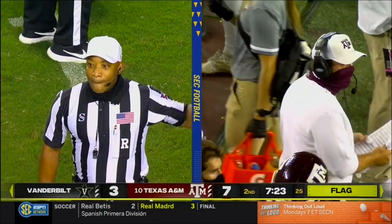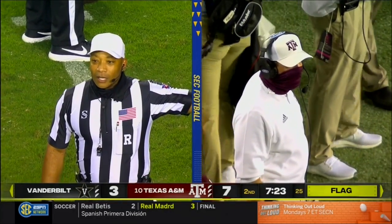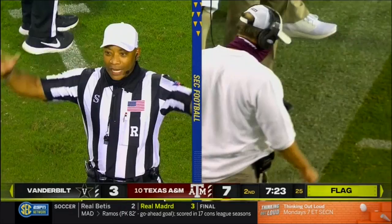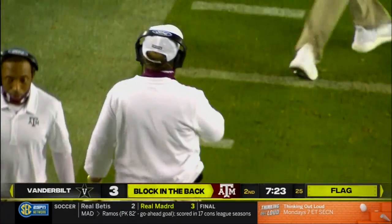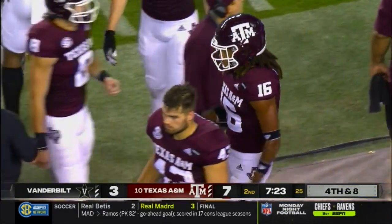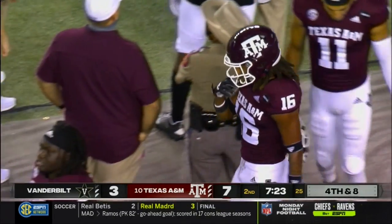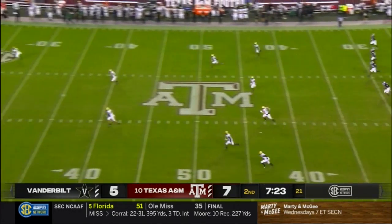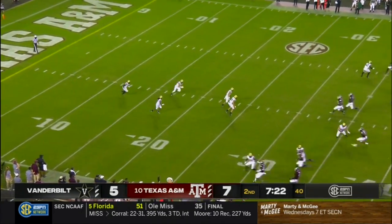Personal foul — blindside block, number 16 of the receiving team. The foul occurred in the end zone. By rule, the result of the play is a safety. So two points on the board for Vanderbilt — a crucial mistake by the Aggies. Not only is it two points, it's possession and a severe momentum change for Vanderbilt. Returning it from the ten, rocked at about the 27-28 yard line — all kinds of problems on your way to a win.